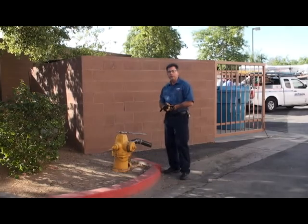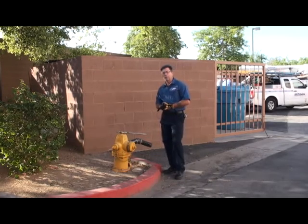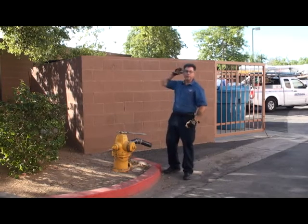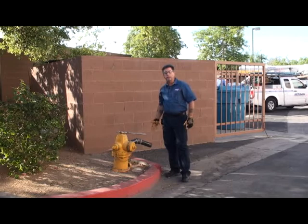Hi, my name is Brian Hoke. I'm a senior technician here at Benson Systems. Today what we're going to talk about is public and private fire service mains and fire hydrants.